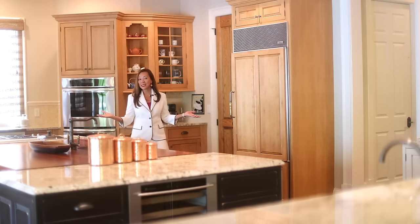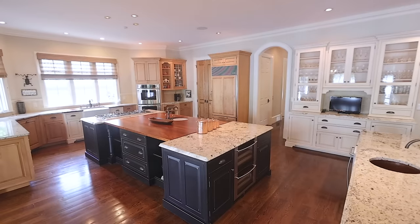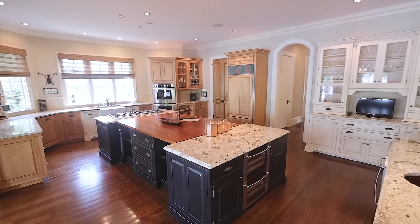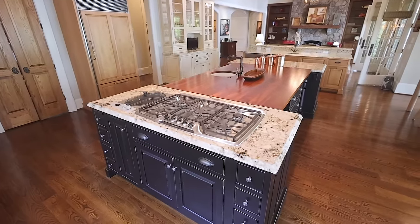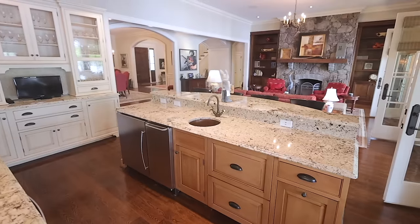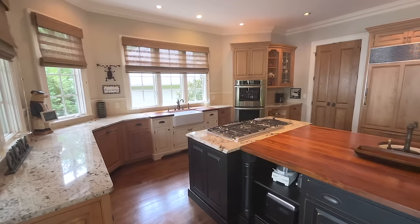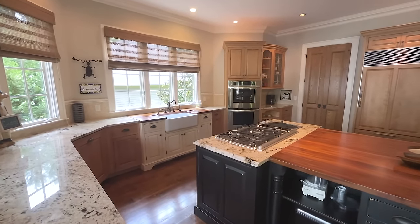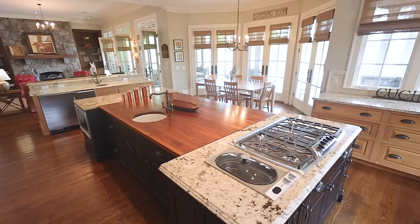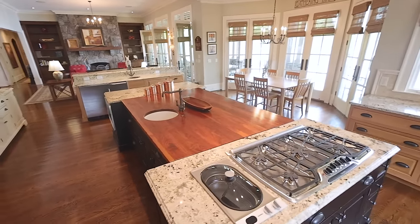This kitchen is a true masterpiece. It offers refrigerator drawers, refrigerator, wine coolers, ice maker, two dishwashers, and many more features.